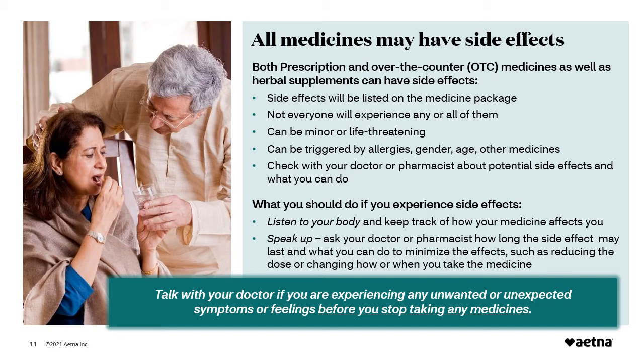Ask your pharmacist for the patient prescribing information when you receive your prescription — this document will include possible common and serious side effects. Read the label and any stickers that the pharmacist attached to the prescription bottle, as these have information on how to take the medicine and will warn you about any possible side effects. Even if your doctor gives you a long list of possible side effects, it doesn't mean you'll experience all of them — each patient is different. Your pharmacist can tell you which side effects are common, which are less common, and which are rare. Your age, gender, allergies, how your body absorbs the medicine, and even other medicines, vitamins, or supplements you take can affect whether you'll have side effects or their severity.